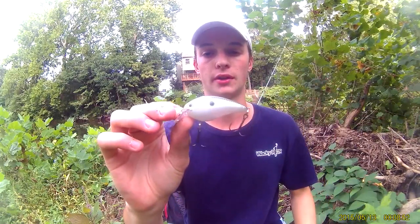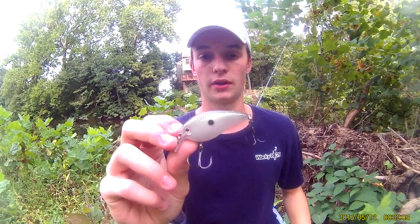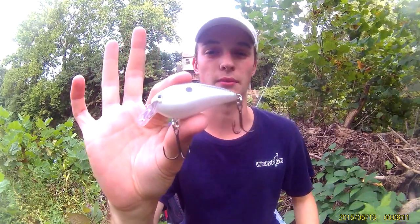The next bait is going to be a little crankbait — a 1.5 squarebill in a gizzard shad pattern. You can throw this around rock. A lot of people's favorite bait in the fall is a little squarebill like this. It's pretty self-explanatory. That's number four for largemouth.